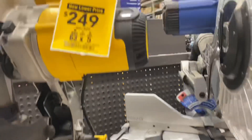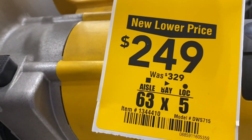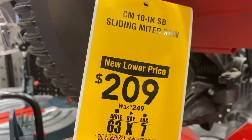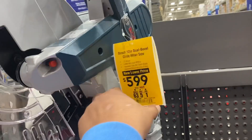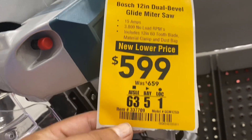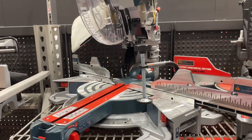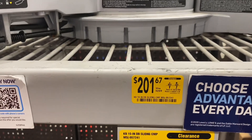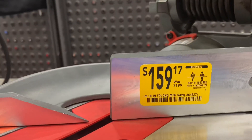There's a big miter saw right here. Here's another DeWalt at $249 down from $329. Here's a Craftsman, $209 down from $249. And here's the Bosch — that one is $599 down from $659, a big monster saw. Over here are the smaller ones: a 10-inch for $201 down from $269, and this one is $159 down from $199.